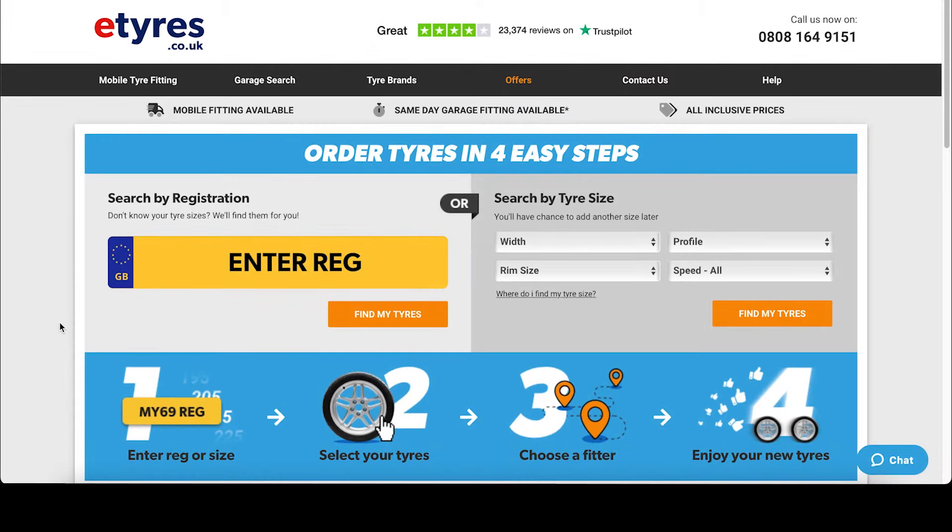Welcome to e-tires.co.uk. Today we're going to show you how easy it is to order new tires for your vehicle.